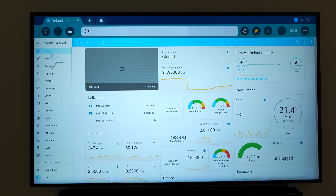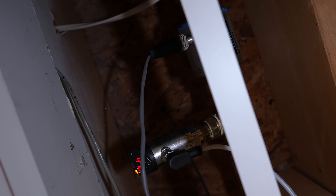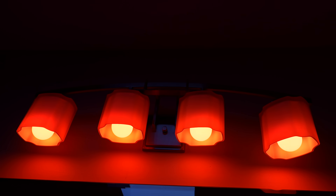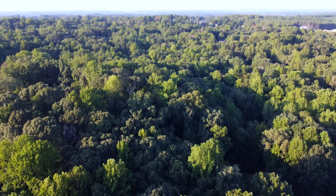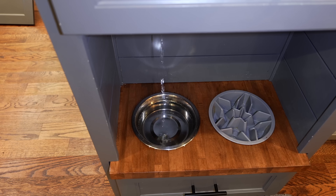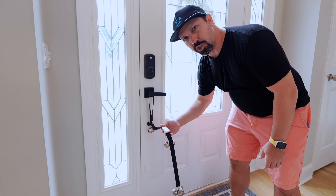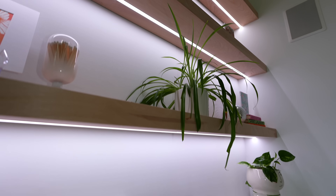That about does it for the tour. I just want to say I love what Chris and Janna have been able to do here — they've taken all the data from those really interesting sensors and made actionable automations that have improved their lives, not just annoying things for the sake of doing them. This was my last tour filmed in Georgia and I had so much fun — definitely go check out the other tours if you haven't seen them already, and if you have a smart home you want me to tour, fill out the form linked below.